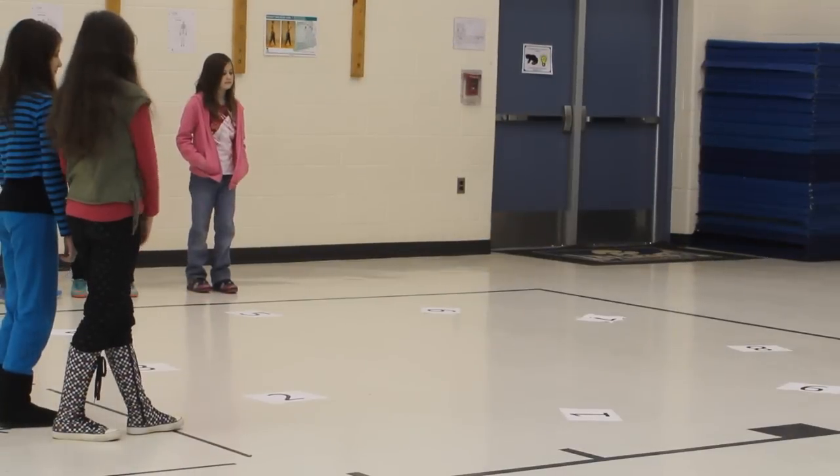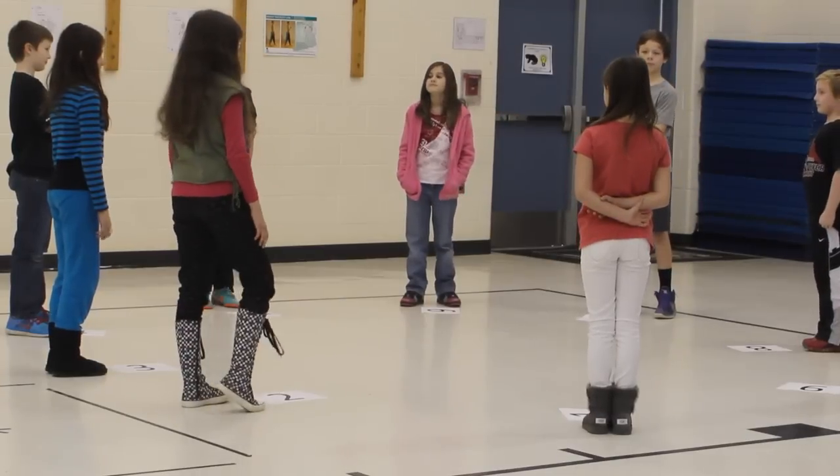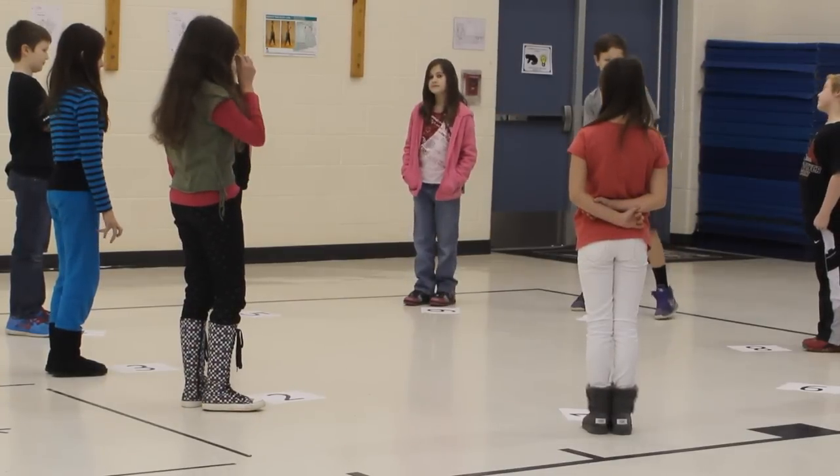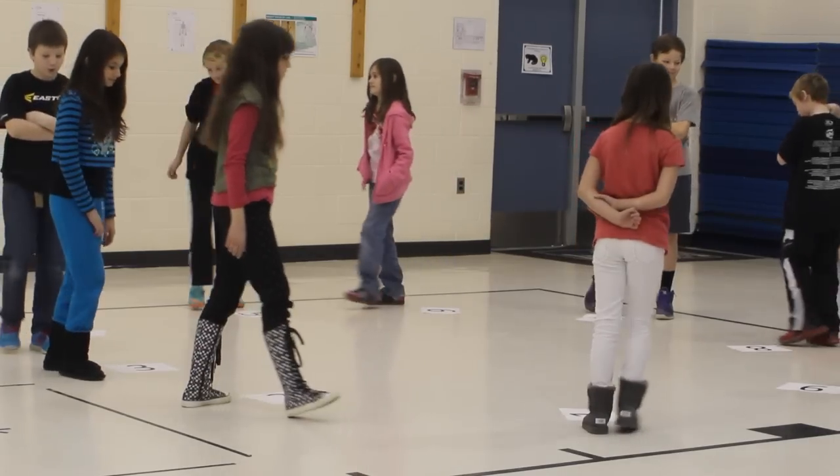How does the cakewalk work, Jack? I'm so glad you asked. All students form a circle. Then you start the music.